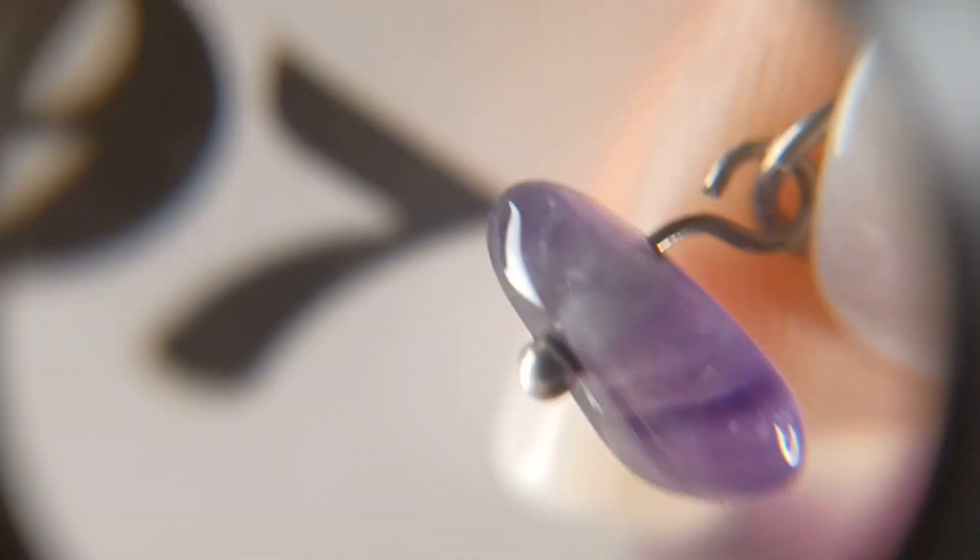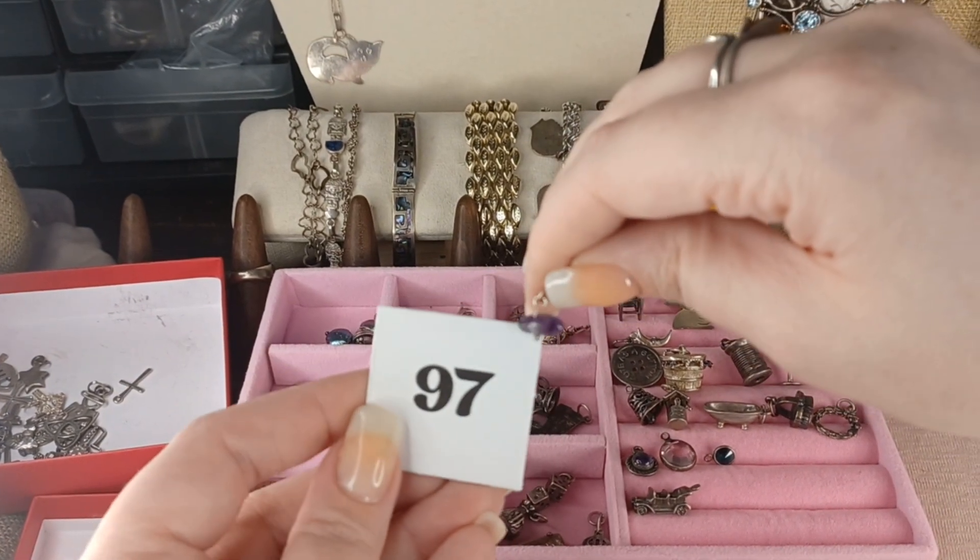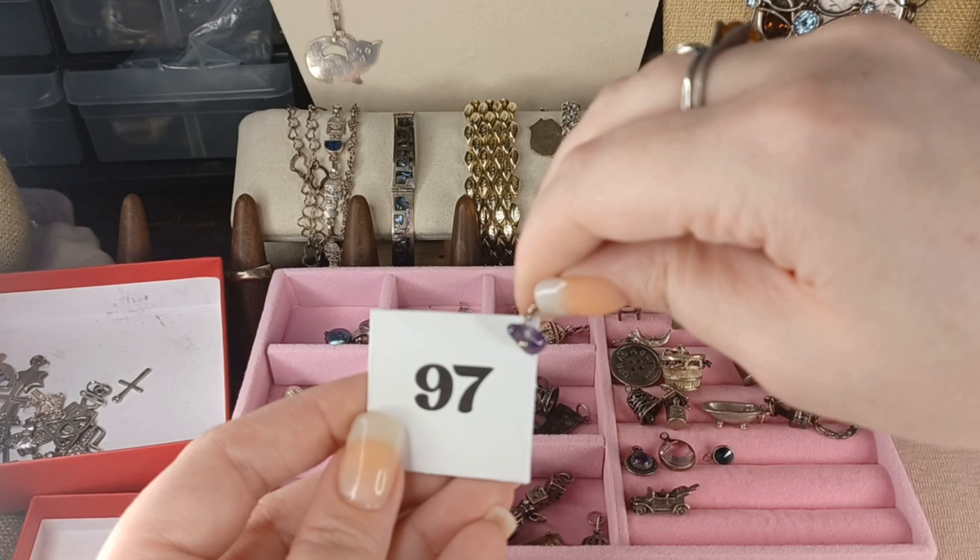Number 97 is a little sterling amethyst — it almost looks like chevron amethyst but it's a smaller, regular amethyst chip. Number 97 sterling silver is $5.